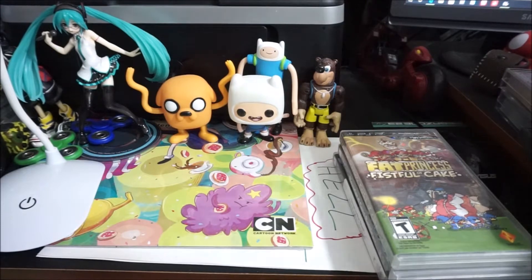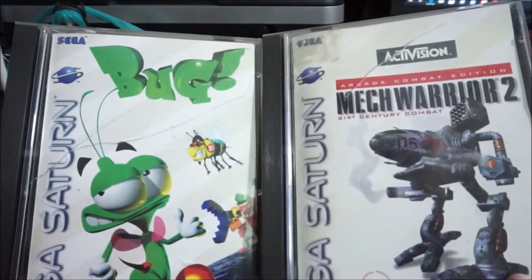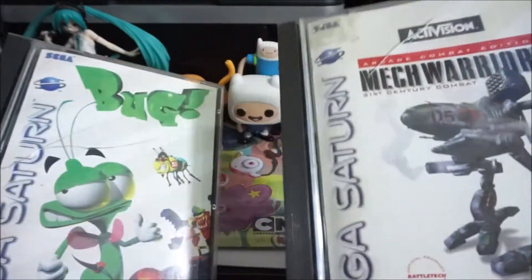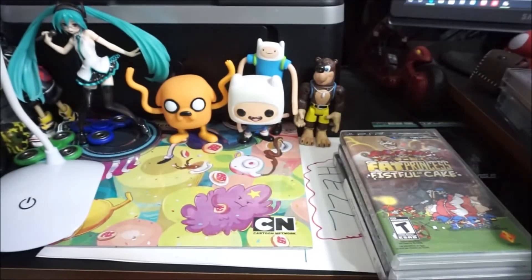Skipping TGA 297 — who cares. MechWarrior 2 and Bug on Saturn — I actually got these with a complete boxed Saturn as well, $100 off a friend. It also came with a copy of Albert Odyssey, which I sold for a good penny on eBay because I already own a mint copy of it.